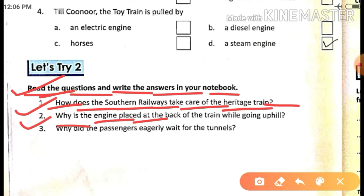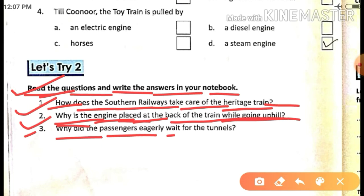Question two: Why is the engine placed at the back of the train while going uphill? Means, when the train starts climbing the mountains, why does the engine go to the back side of the train? Question three: Why do the passengers eagerly wait for the tunnels? The passengers who are travelling in the train — why are they so eager and excited to wait for the tunnels?